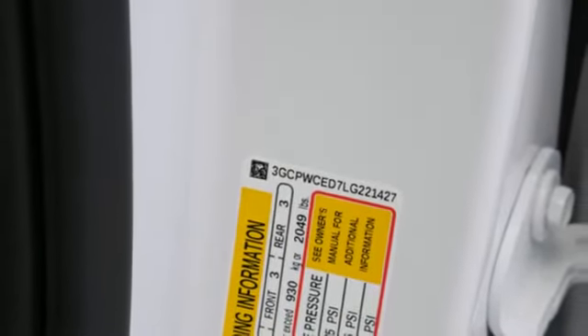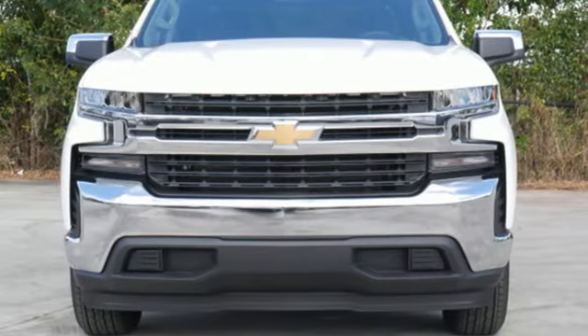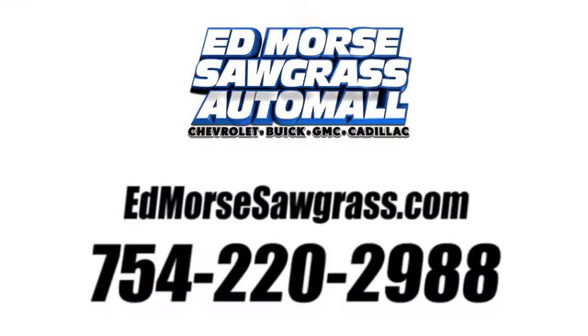Performance, value, durability — Chevy. Take it for a test drive today. Call us today at 754-220-2988.